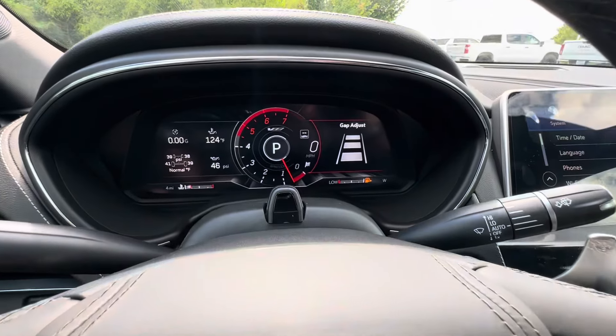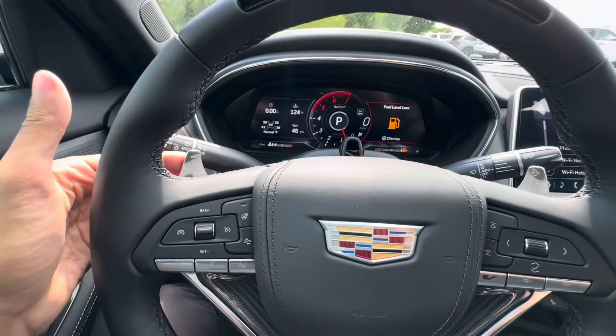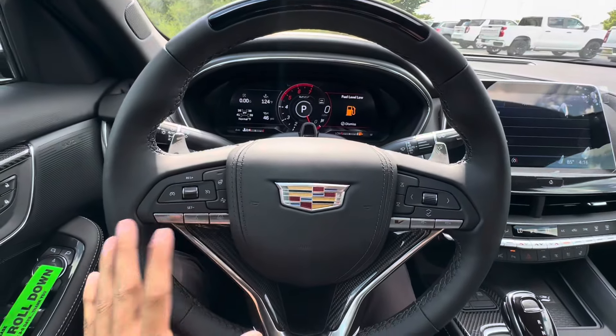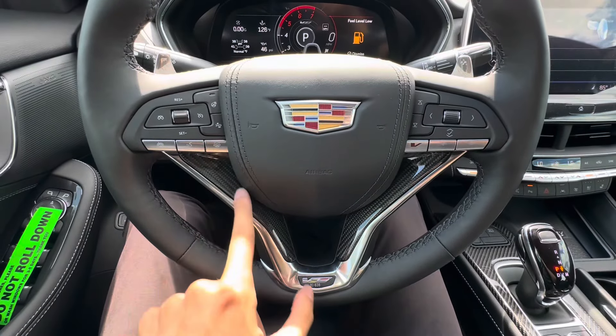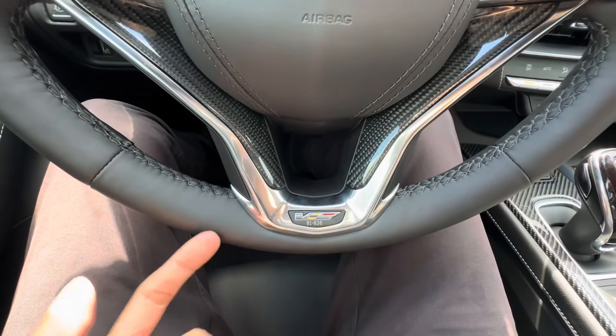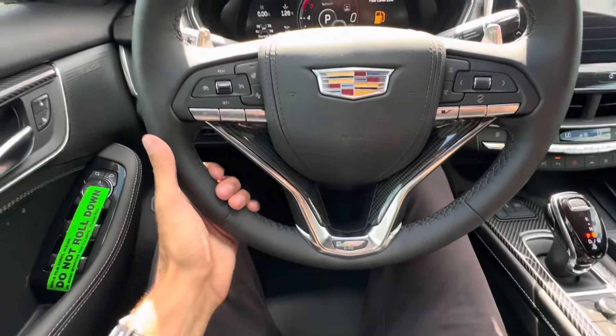This is your forward collision gap adjust — you have a three-car, two-car, and one-car length setting. Heated steering wheel with magnesium paddles behind it as well, so we can downshift or upshift this 10-speed automatic transmission. Carbon fiber on the steering wheel, and we also have our Cadillac V logo — number 81,838. I don't know if this is number 81 out of 838, but it has that as well.